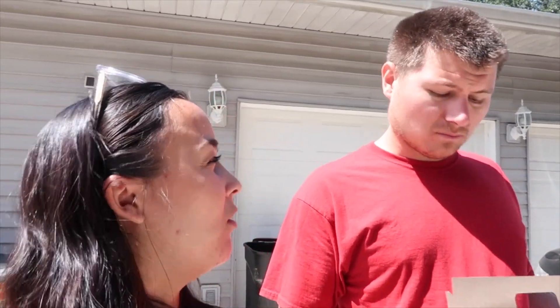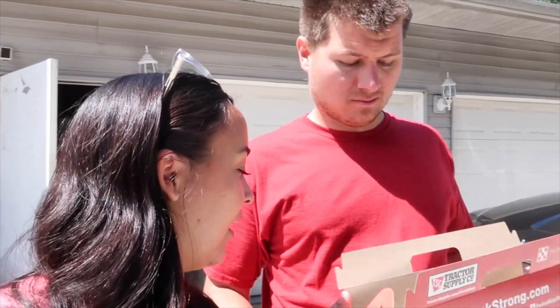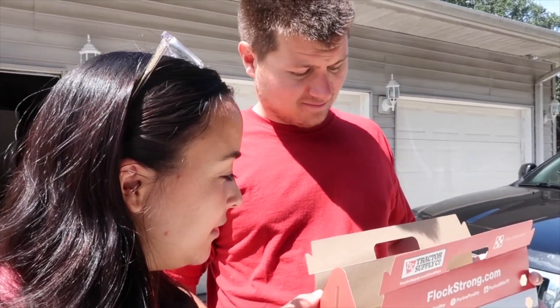A bunch of our neighbors have chickens too, so this isn't like a unique thing. The chicken coop we have is a little bit small for four of them. Before they get big we're gonna have to build something bigger. But there's also a chance one or two of these - or maybe all of them - are roosters and you have to get rid of the roosters. That would be so sad.